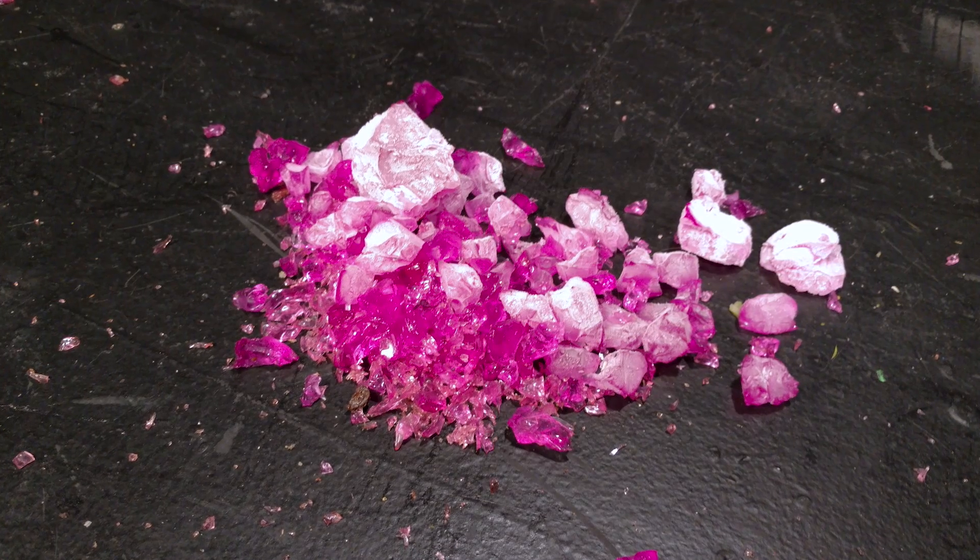So we've seen what liquid nitrogen can do to inorganic materials — just imagine what it could do to human flesh. Let's find out. In this next test, Peter is gonna throw a full 12-ounce cup of liquid nitrogen directly onto my bare skin. We call this test the cold shoulder.